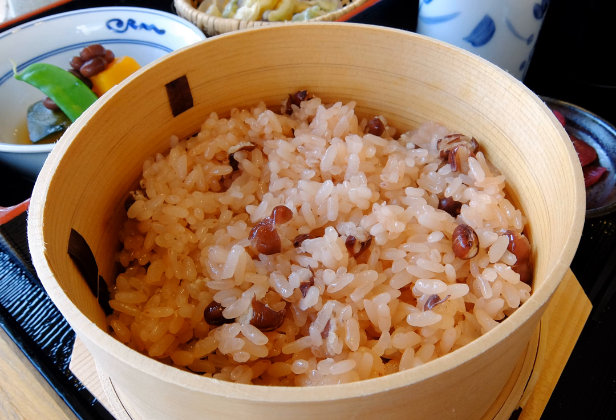It is usually eaten immediately after cooking, but it may also be eaten at room temperature, as in a celebratory bento, or boxed lunch. Sekihan is traditionally eaten with gomashio, a mixture of lightly toasted sesame and salt.